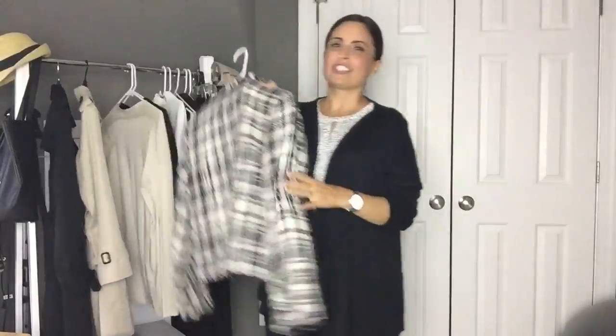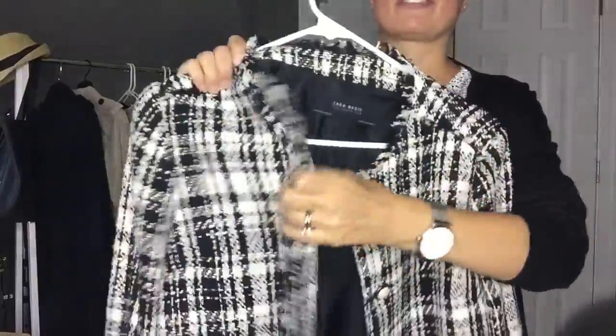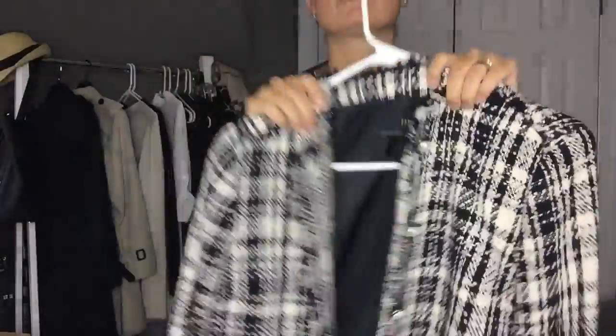I also took out this blazer as an example of what I would call a statement blazer — something that really speaks to your personality. For me, I love Coco Chanel and I love the style of those Chanel-esque blazers that have fringe around the sides. This one is from Zara. I love that it has little pearl details, and it really adds a lot of color and personality to your outfit.